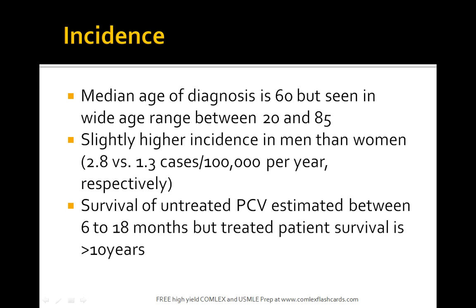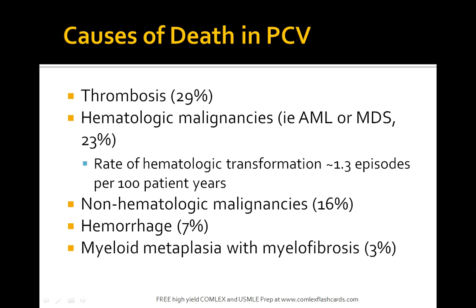The incidence age is 60, but it's seen in a wide variety of patients. Patients die from thrombosis, AML, or MDS. Patients can also have hemorrhage, which is a key complication in why patients should not undergo surgery, or at least have their surgical risk assessed.